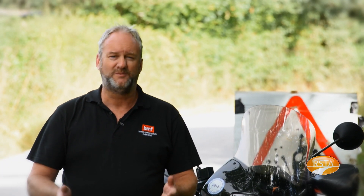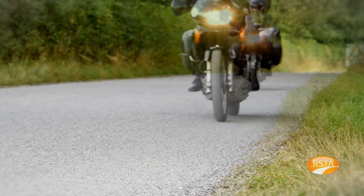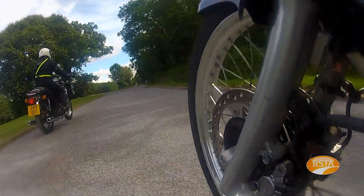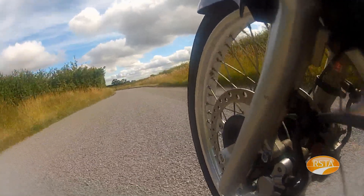A newly surface dressed road sometimes causes concern to motorcyclists. But really it's no different to a brand new set of tyres. When you have those fitted, we're always told to take it easy for the first hundred miles. Well, the first week in a surface dressed road's life is much the same. After that first week or so, that surface dressing will provide you an excellent skid-resistant surface, wet or dry, for ten, maybe twelve years.